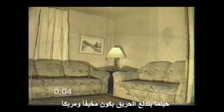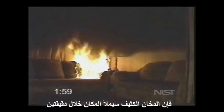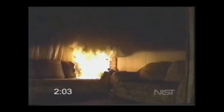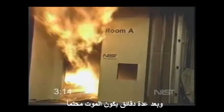When a fire happens, it's scary and can be confusing. If it occurred in your home, deadly black smoke would fill your house within two minutes. Visibility would be zero and flames soon would follow. After several more minutes, death would be imminent.